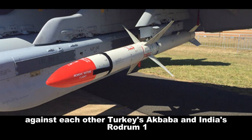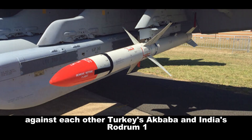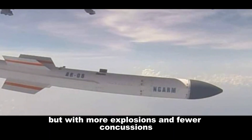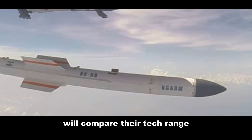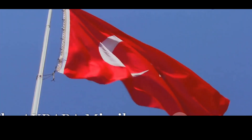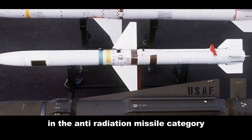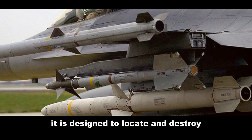Today we're pitting two of these high-tech missiles against each other: Turkey's Akbaba and India's Rudram 1. Think of it as a heavyweight boxing match but with more explosions and fewer concussions. We'll compare their tech, range, warheads, and operational status. Let's get started. The Akbaba missile is Turkey's pride and joy in the anti-radiation missile category, developed by Roketsan.